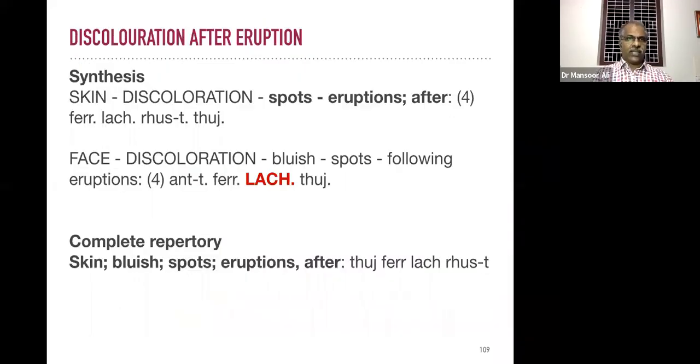Note these rubrics — they are very useful in day-to-day practice. Discoloration after some type of eruptions: there is a good rubric in synthesis repertory — 'skin discoloration spots eruption after.' After some eruptions, eczema or whatever, there is a darker discoloration appearing in spots. The remedies: Parametallicum, Lachesis, Rhus tox, and Thuja are differentiated within this rubric.